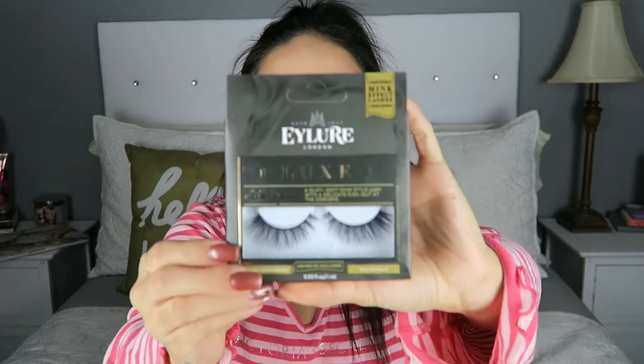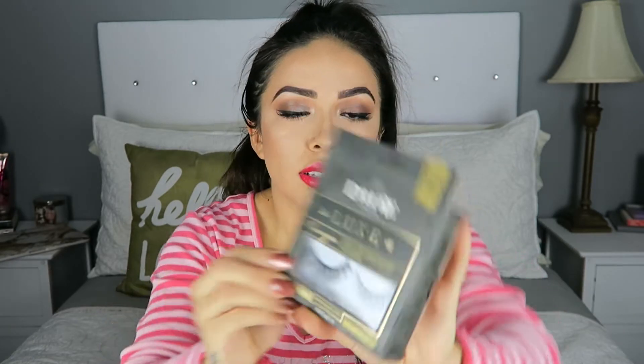And then these are by Eilure, and this is in the style Baroque. They looked really pretty and really wispy, so I am excited to try those out as well.